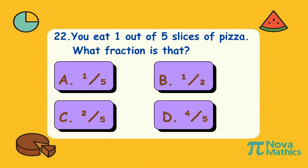Twenty-two. You eat one out of five slices of pizza. What fraction is that? Is it A, one-fifth; B, one-half; C, two-fifths; or D, four-fifths? Correct answer is A, one-fifth. Just one slice? That's like saying hi to pizza and walking away.